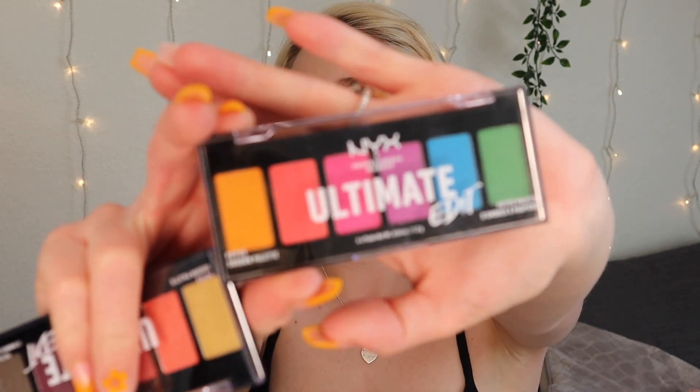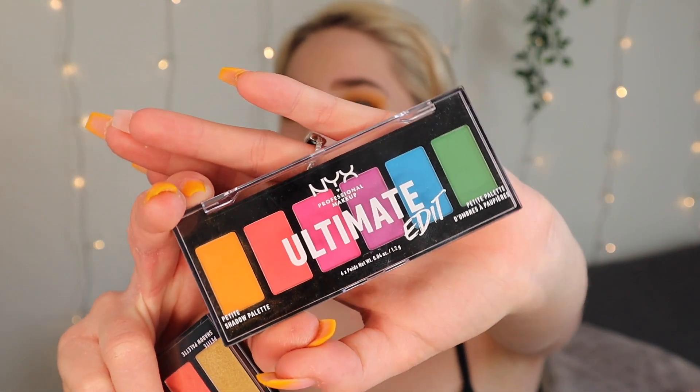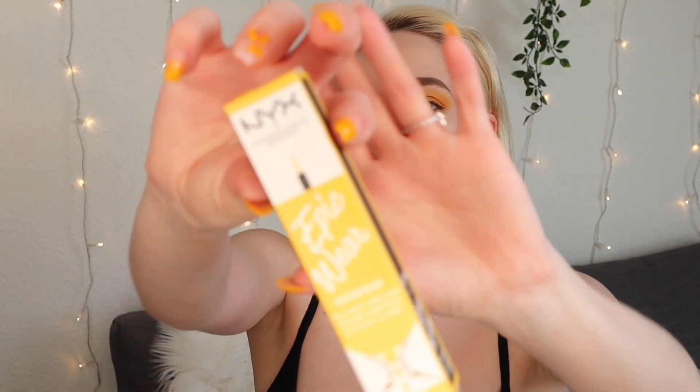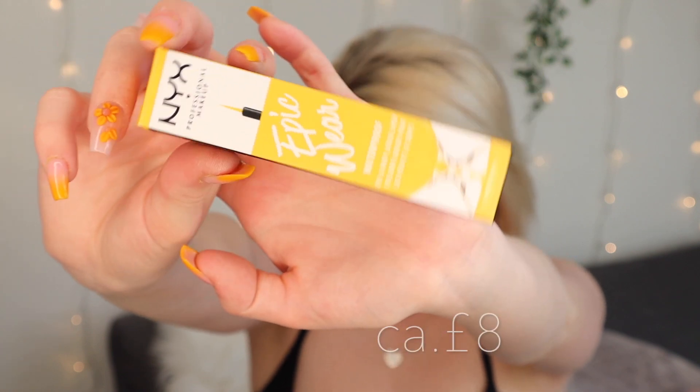I know this won't fit a clothing try-on haul but I still wanted to throw it in — I've got two very cute palettes from NYX. It has these beautiful colors, so sweet. I also got a yellow eyeliner from NYX. So yeah, that's basically it for my video, I hope you guys enjoyed it.